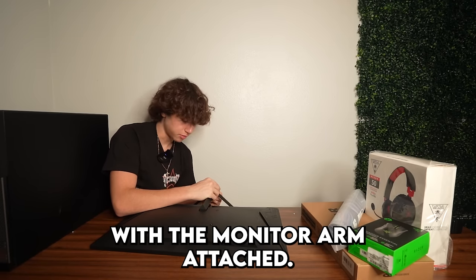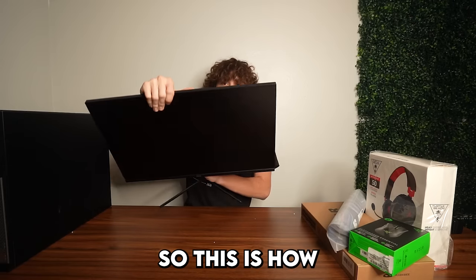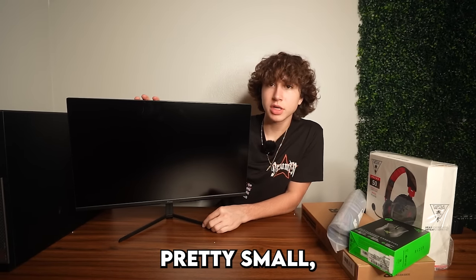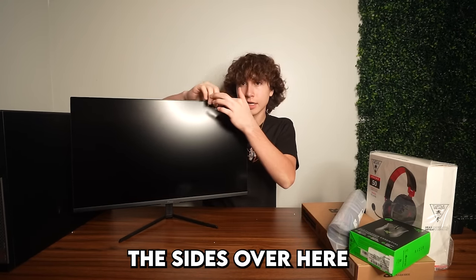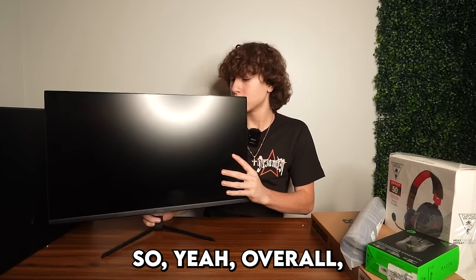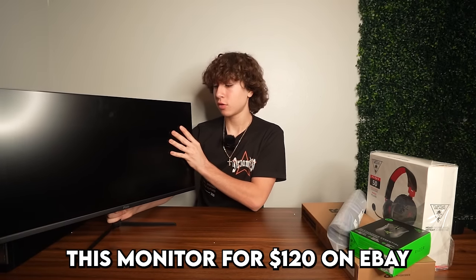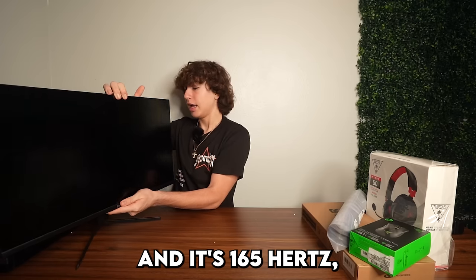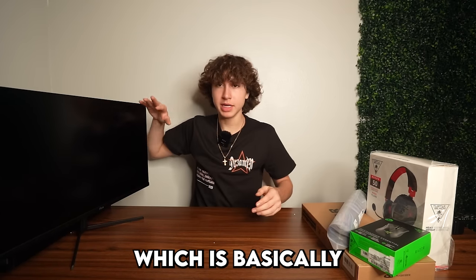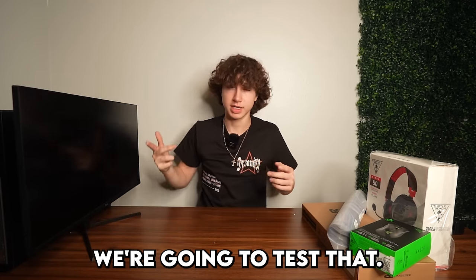The monitor already comes with the monitor arm attached, and I just need a screwdriver to put the stand on. The monitor looks pretty good for 24 inches and the bezels on the sides are actually really thin. Overall I like the monitor stand too. At $120 on eBay it's really nice, and it's 165Hz — which is basically what this PC is able to get almost consistently in Fortnite, but we're going to test that.